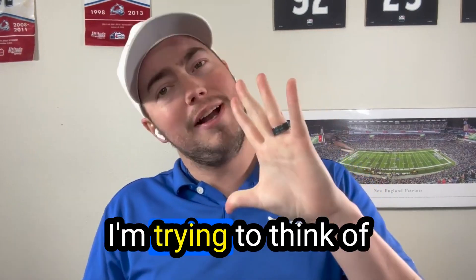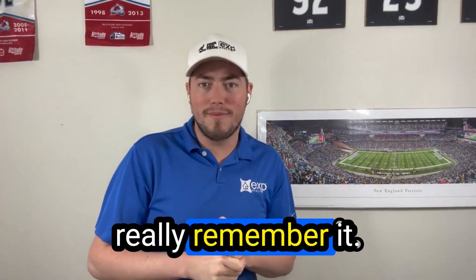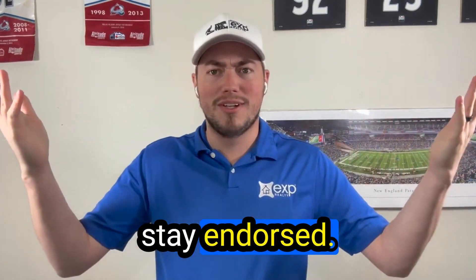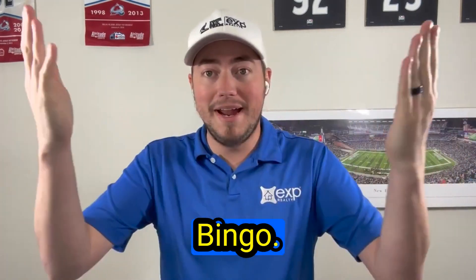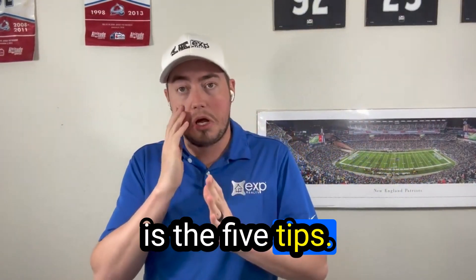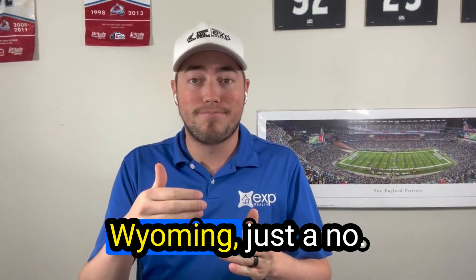That was number four. Number five: stay indoors. I already said it, but there it is — bingo was his name. So those are the five tips if you're going to move to Cheyenne, Wyoming.